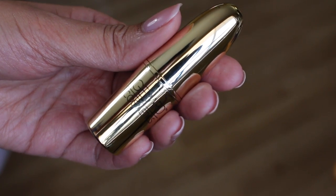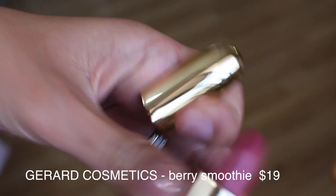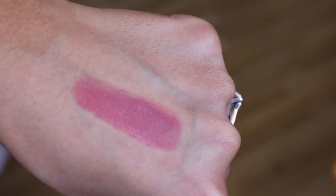My next favorite is one of the new Gerard Cosmetics lipsticks in the shade Berry Smoothie. It's another really easy everyday lipstick — very comfortable, not matte, more of a satin finish. If you're familiar with their lipsticks, they're very comfortable. I'll link any coupon codes I find down below. It's a really nice medium-toned rosy berry color with a blue tone, so it will make your teeth look a little bit whiter.